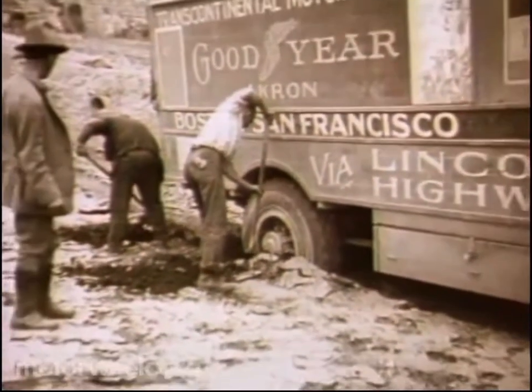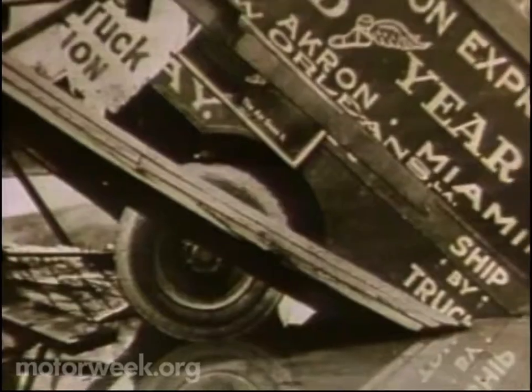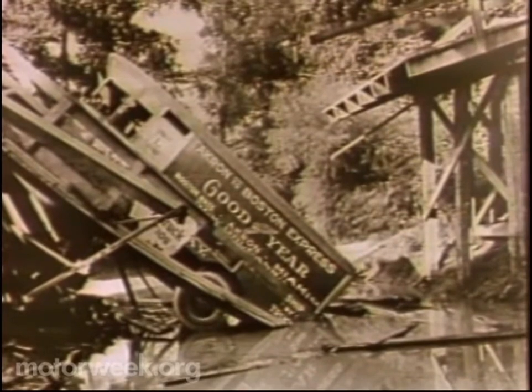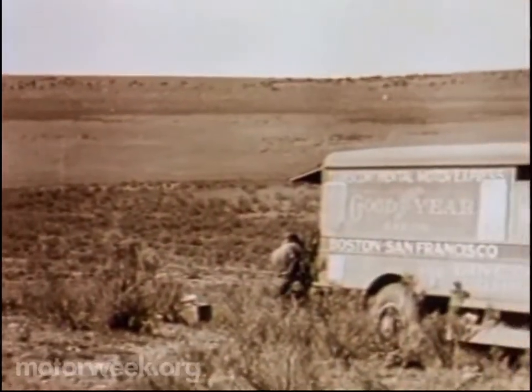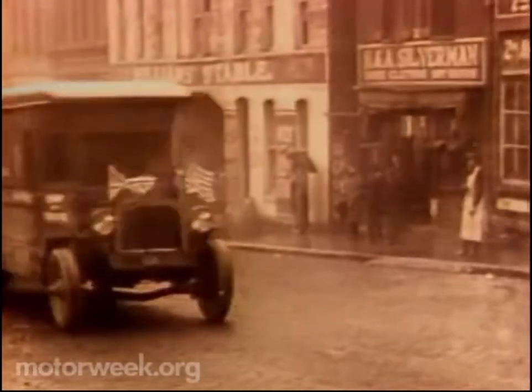The Wingfoot Express drivers also explored routes to Florida and San Francisco. In crossing Wyoming, 35 of 56 bridges collapsed under the weight of Wingfoot trucks, and the pioneers persevered over almost non-existent roads. They eventually helped establish what would become interstate trucking in America.